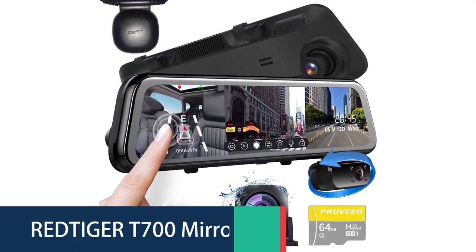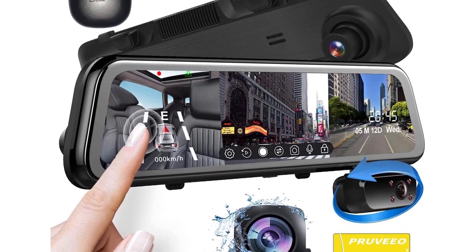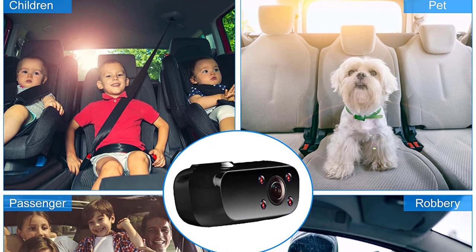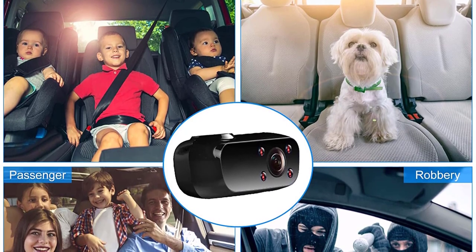Number 4: Pruvio Mirror Dash Cam. The Pruvio Dash Cam provides evidence that law enforcement can use to determine fault. It is easy to use and even easier to mount — plug-and-play with no cables or wires to deal with, so you can be on the road in no time.